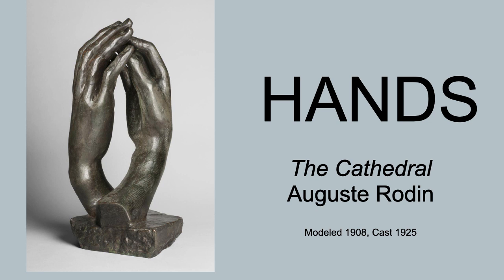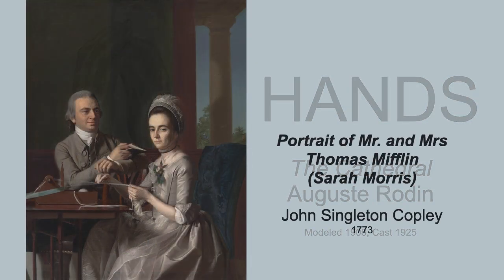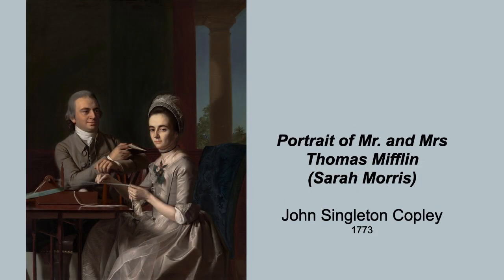I'd like to begin our investigation with this portrait of Mr. and Mrs. Thomas Mifflin by the great American artist of the 18th century, John Singleton Copley. It's a dual portrait, and I think it tells us something about their relationship. Notice that she's more brightly lit, farther toward us, and looking at us. He, on the other hand, is more dimly lit in the background and looking at her. To me, one of the things that suggests is that this portrait is about his great love for her.